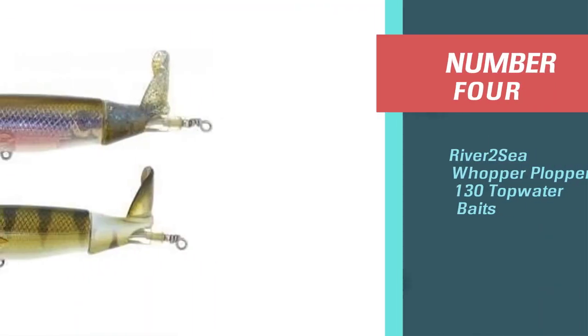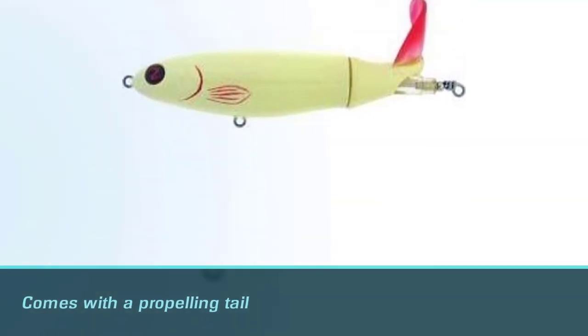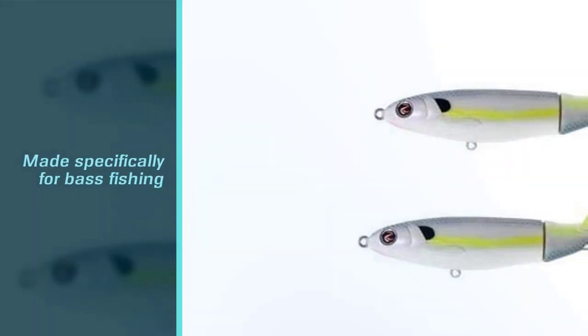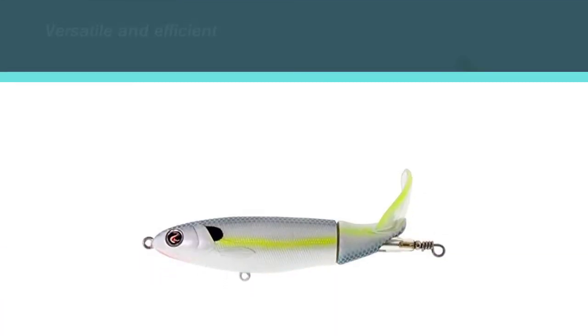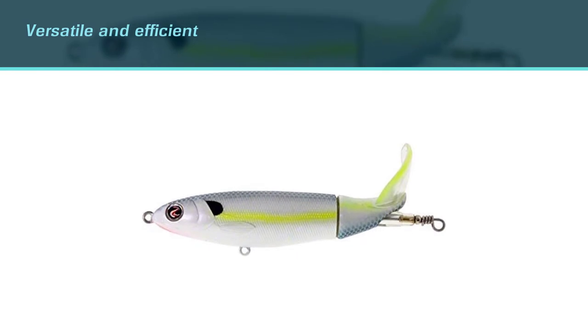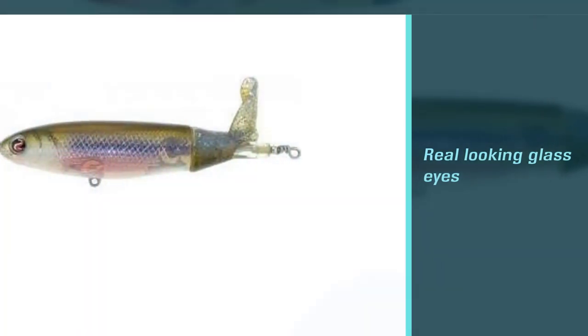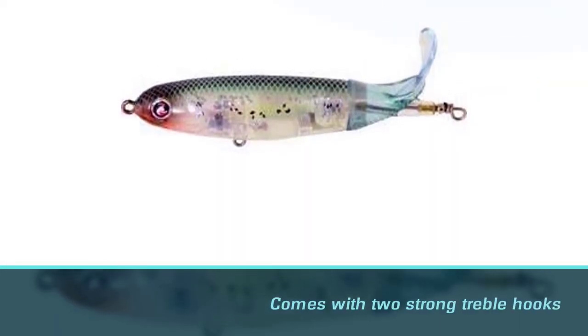Number four: River2Sea Whopper Plopper 130 topwater bait. The Whopper Plopper 130 is a topwater prop bait with a propelling tail for super realistic action. The 130 size was made specifically for bass fishing. It can cast up to a mile and cover large areas of water, whether fished at a super slow crawl or quickly to make a commotion. This versatile lure has a rattle to lure in bass, glass eyes that look real, and great action sure to trigger strikes. It comes fitted with two strong treble hooks and is available in 16 appealing colors.